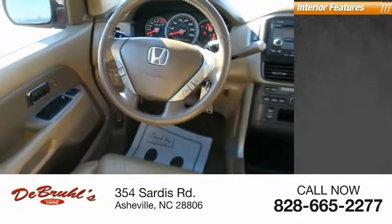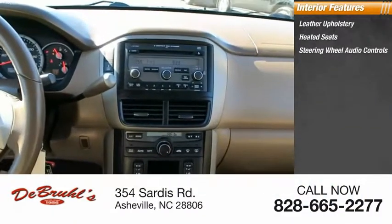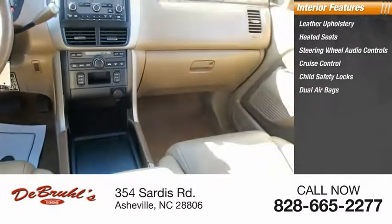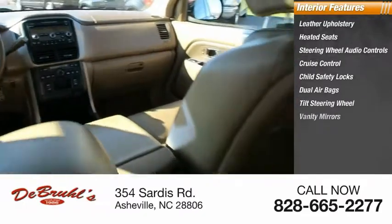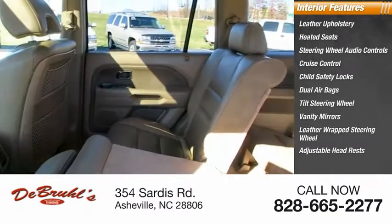Inside, you'll find Leather Upholstery, Heated Seats, Steering Wheel Audio Controls, Cruise Control, Child Safety Locks, Dual Airbags, Tilt Steering Wheel, Vanity Mirrors, Leather Wrapped Steering Wheel, and Adjustable Headrests.